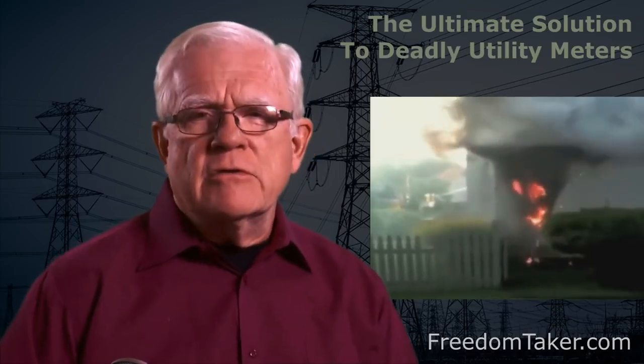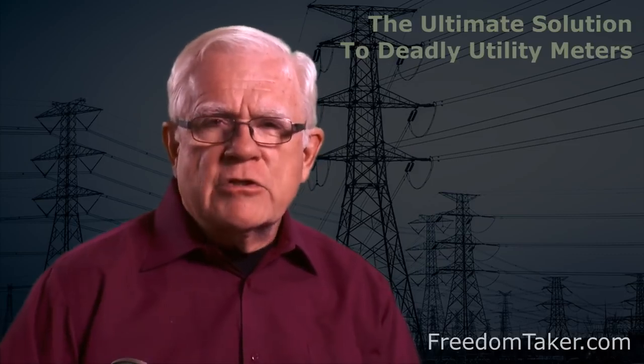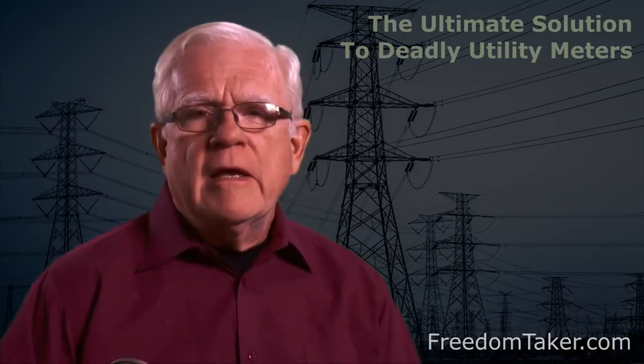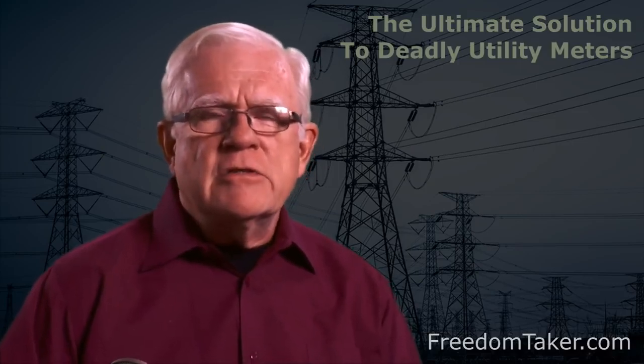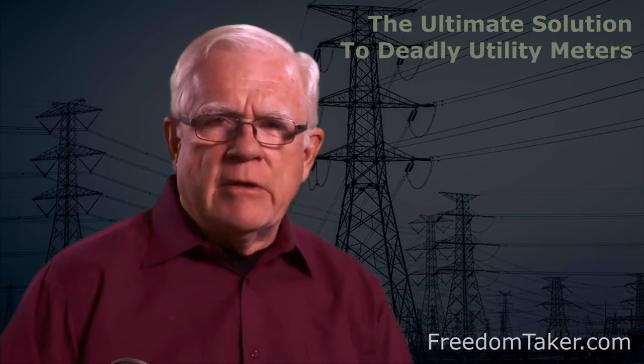To say that electronic utility meters are not suited for their intended purpose is an understatement. When that 10,000 volt surge hits your house, the only thing preventing a fire, destruction of your electric appliances, and possible electrocution of the occupants in your home is the surge protector in your electric meter. Electronic utility meters — these new computerized meters they call advanced meters — do not have surge protectors. The traditional standard electromechanical meters did have surge protectors. The new meters do not.